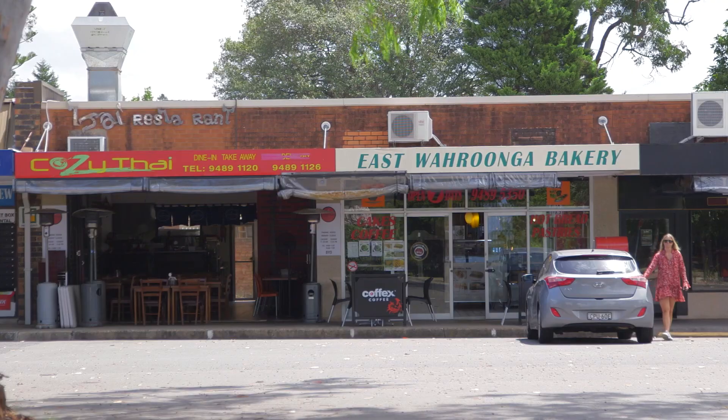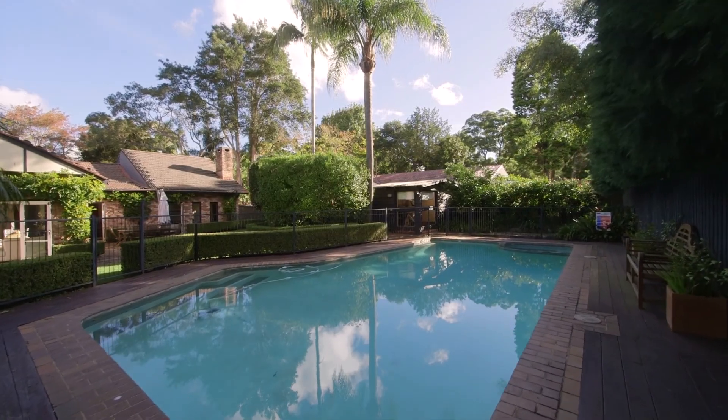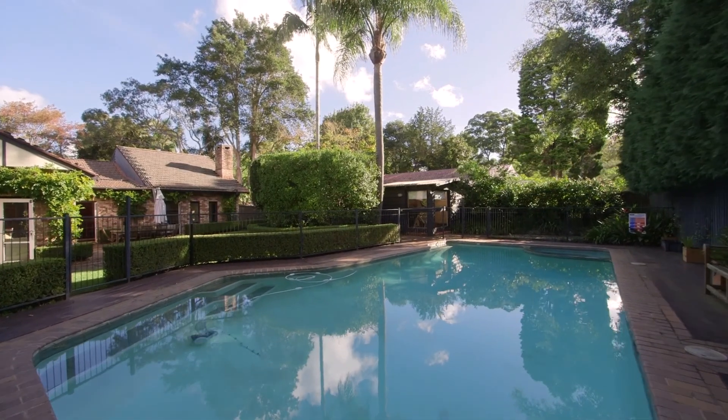Perfect for a family lifestyle, the home is situated in a prestigious pocket, close to the Bush School, close to Hampton Road Shops, and it has the bus at the front door. But most days you'll probably find yourself relaxing in this generous backyard and pool.